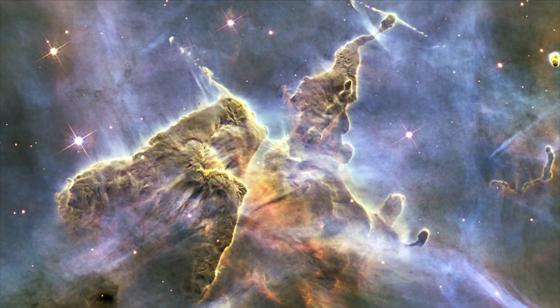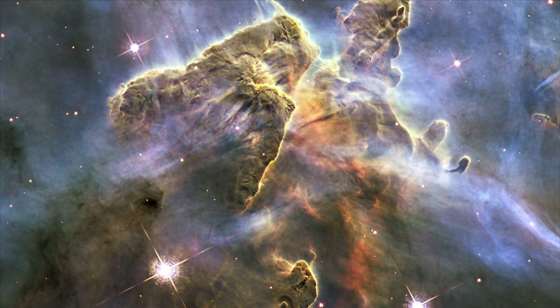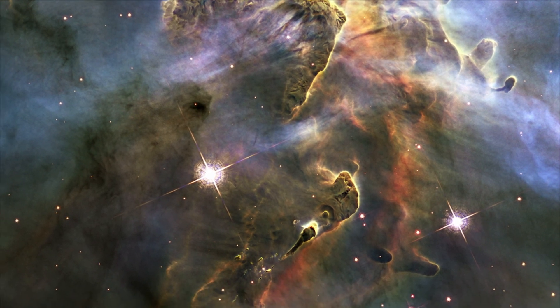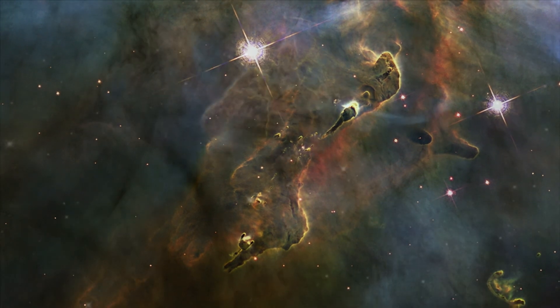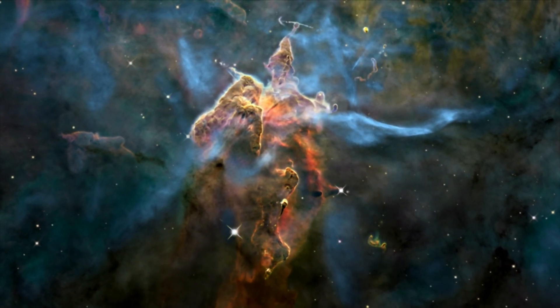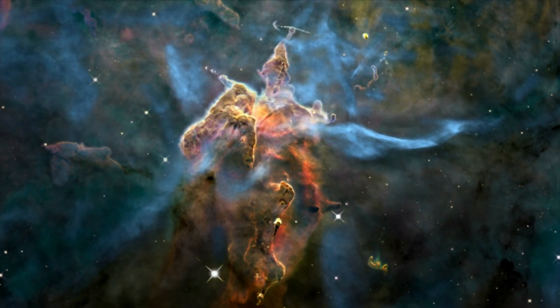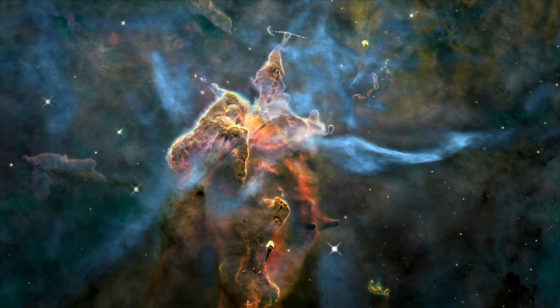To commemorate two decades in orbit, Hubble highlighted a small portion of one of the largest observable regions of star-birth in the galaxy, the Carina Nebula. The image captured the chaotic activity atop a pillar of gas and dust three light-years tall, which is being eaten away by the brilliant light from nearby bright stars.